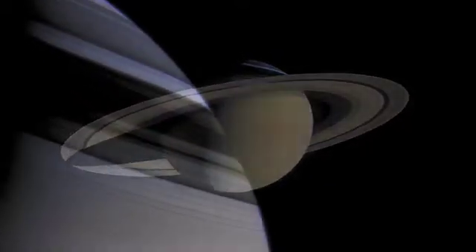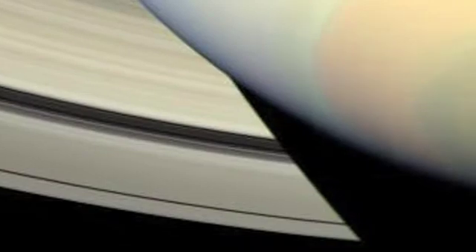We've always thought of Saturn as this serene body. It looks like a pearl in the sky with different hues due to different types of clouds. But what we're seeing is that if you go through those hazes and get down to the depths of Saturn, you find a roiling atmosphere.